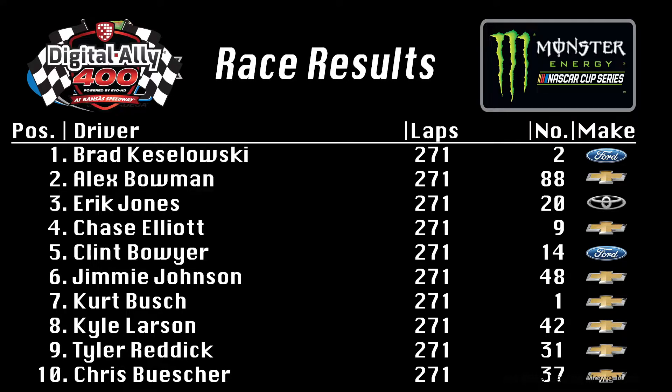The rest of your top ten: Jimmy Johnson, Kurt Busch, Kyle Larson. A strong top ten finish for Tyler Reddick in ninth — kudos to Tyler Reddick, the top RCR car in this race. And Chris Buescher rounded out the top ten.